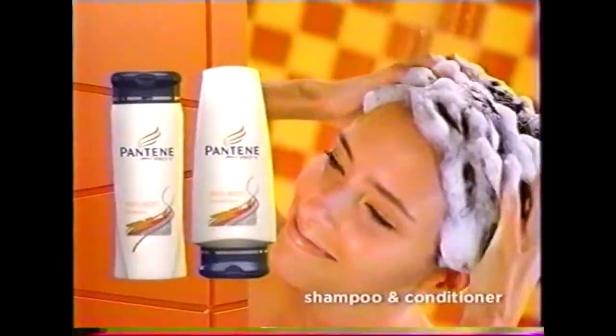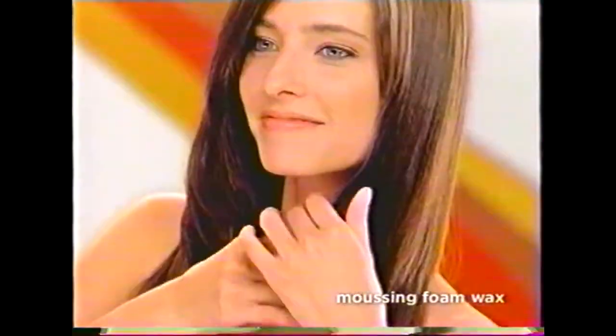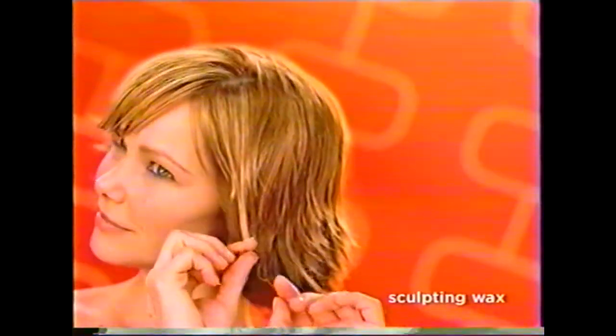Prep it. Prepare your hair to flex and bend with gentle cleansing Texturized Shampoo and Conditioner. Piece it with Texturized Musing Foam Wax. Apply to dry hair. Slide fingers down sections to achieve a piecey look. Flip it with Texturized Sculpting Wax. Pull and twist through dry hair, flipping up the ends for added flair.